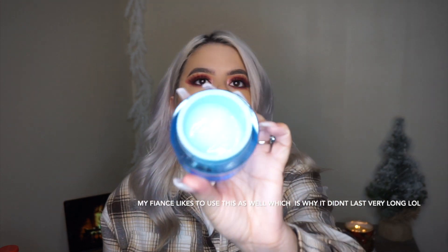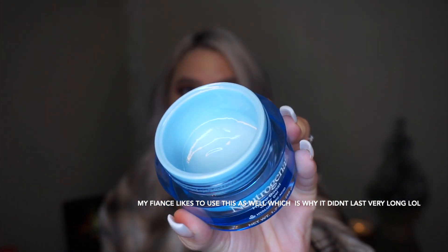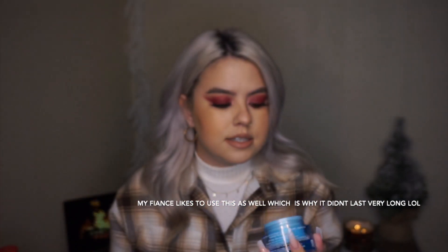I've yet to experience any irritation and I've used this for probably a little over a month now. As you can see, I am pretty much at the very last of this product. The only negative is the scent, but other than that I have been absolutely loving this product. It leaves my skin feeling so soft, so plump and moisturized without leaving like a greasy feel.